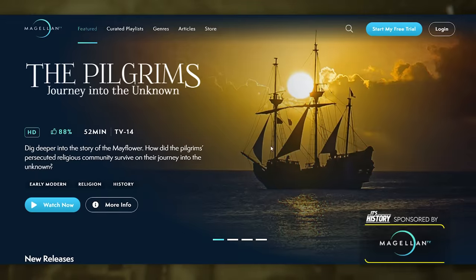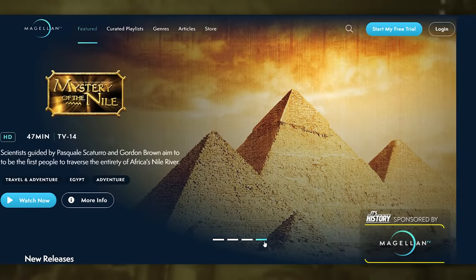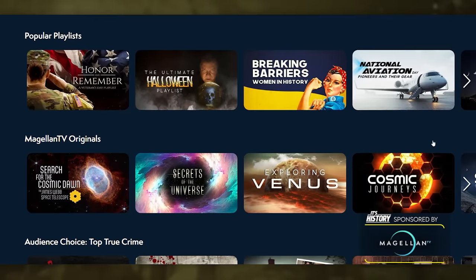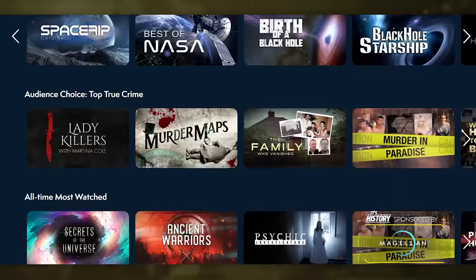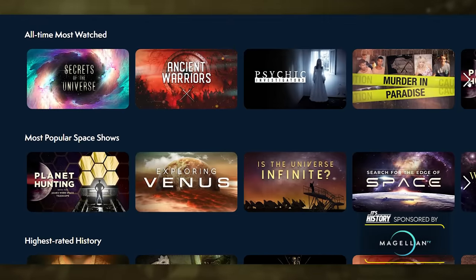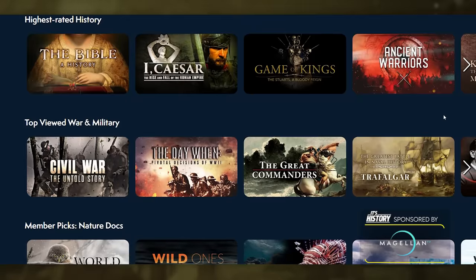Let me explain. Magellan TV is a rising star in the streaming world — the best value of any premium documentary streaming service in both price and quality. It's the highest rated documentary streaming app on Google Play. Magellan TV adds over 20 plus hours of new content weekly. 4K is always included in your subscription, and here's the best part: no ads ever.